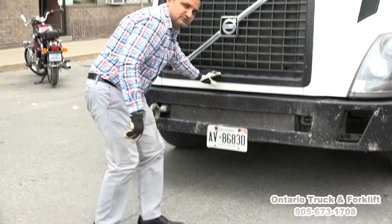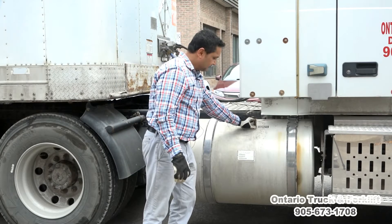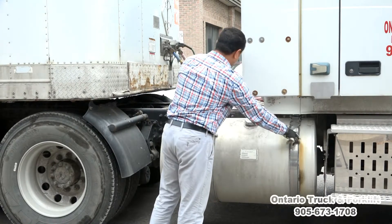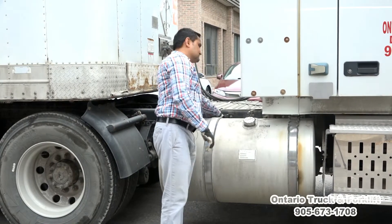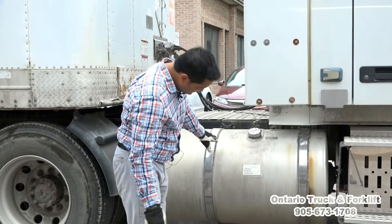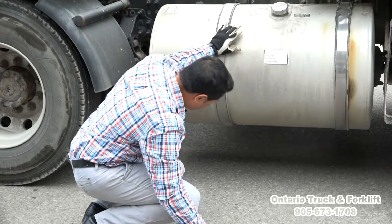Then we move on to check the second tank. The fuel tank cap is tight and secure. The straps of the tank are tight and secure, with no cracks or damages. The tank is properly attached with the frame, no cracks, no damages. Looking underneath, there's no diesel leak under the tank.